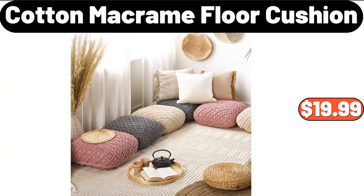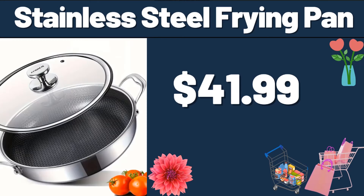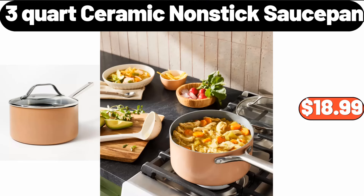Cotton Macrame Floor Cushion, $19.99. Electric Meat Grinder Machine, $14.99. Stainless Steel Frying Pan, $41.99. Three-Quart Ceramic Non-Stick Sauce Pan, $18.99.